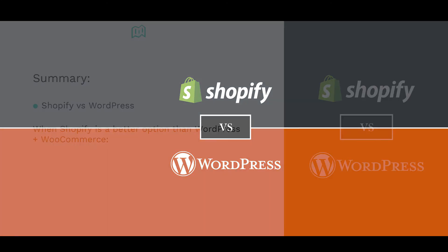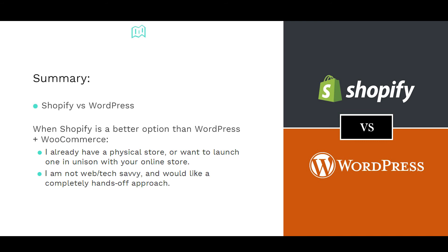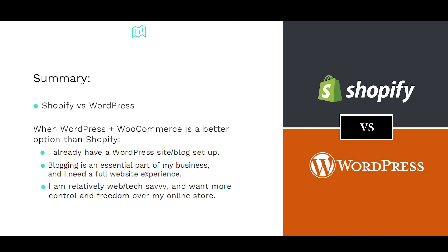So let's wrap this up. When is Shopify a better option than WordPress and WooCommerce? One: you already have a physical store, or you want to launch one in unison with your online store. Two: you are not web or tech savvy and would like a completely hands-off approach. And three: you don't already have a site or blog, and it isn't the focus of your online store. Alternatively, when is WordPress and WooCommerce a better option? One: you already have a WordPress site or blog set up. Two: blogging is an essential part of your business and you need a full website experience. Or three: you are relatively web or tech savvy and want more control and freedom over your online store.